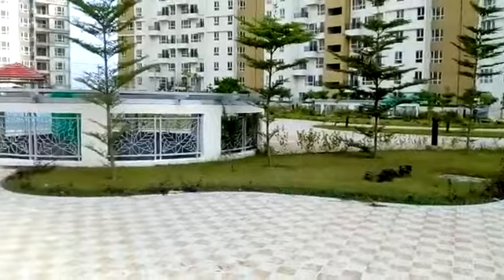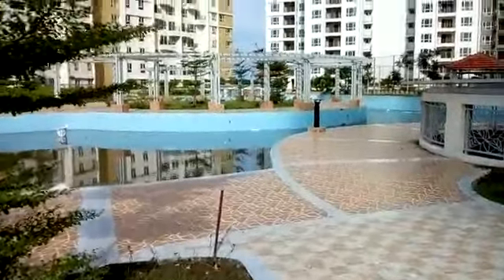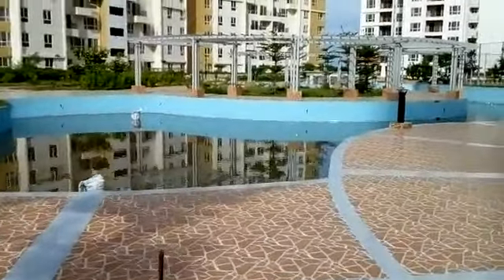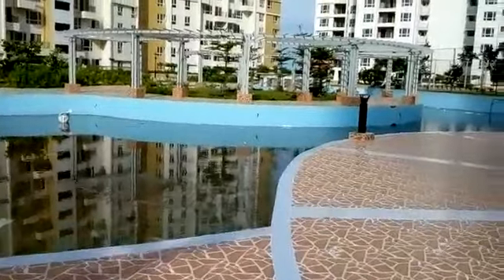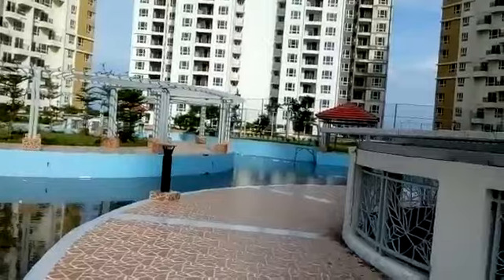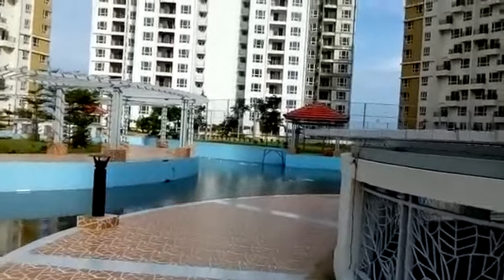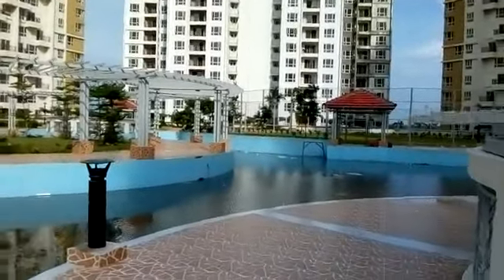The beautiful playground in Elite Green Vista at the first floor. This is the swimming pool area, and there is a small playground over there.